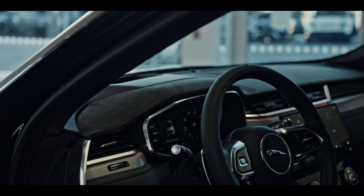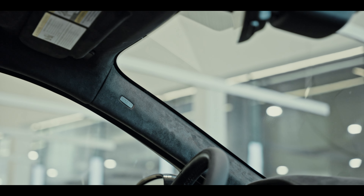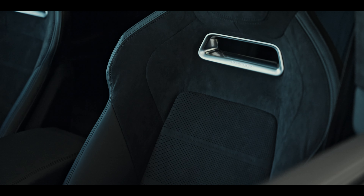When you're inside the Jaguar F-Pace SVR model, there's a lot of suede accents on top of the dashboard, the headliner, and with the sport bucket seats in the middle, we have our suede accents down the middle.